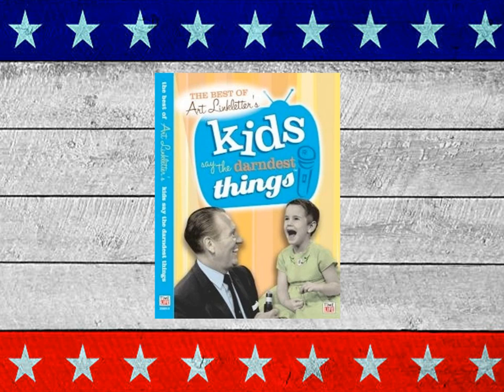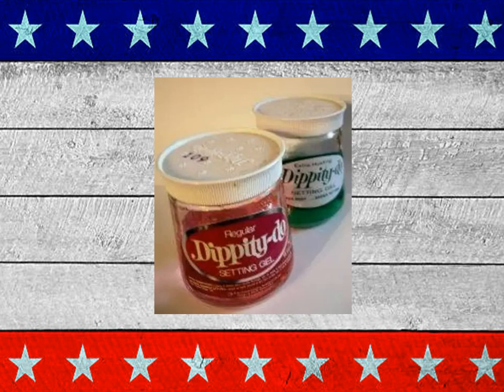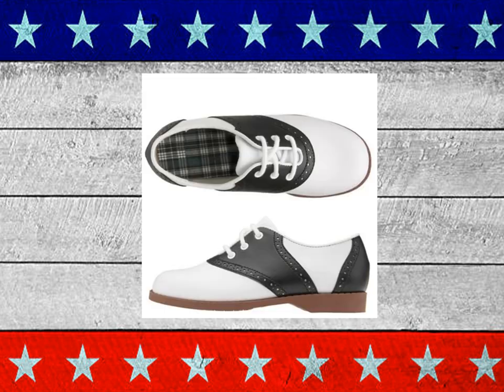One of America's most beloved daytime shows was Art Linkletter's Kids Say the Darnedest Things. Dippity-Doo — setting gel for a lady's hair. The saddle shoes — what did you do to keep them clean?